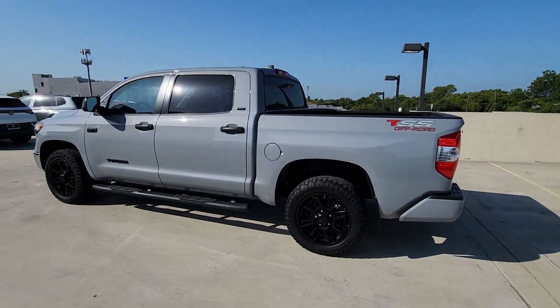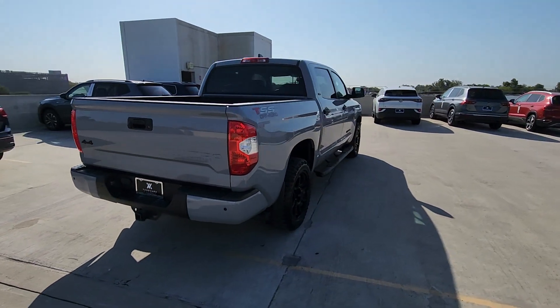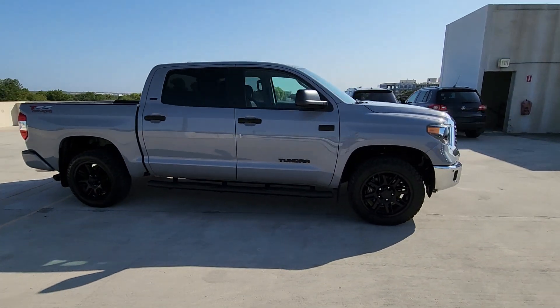Get acquainted with the 2021 Toyota Tundra. This vehicle is an outstanding buy with fewer than 30,000 miles on the odometer. Get the job done in comfort and style in this tough-built Tundra.